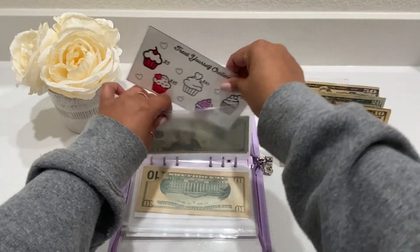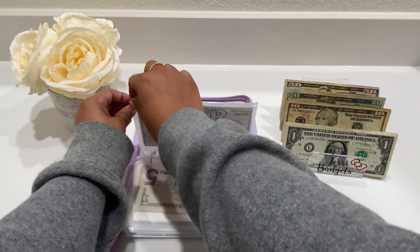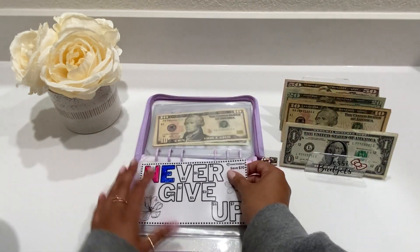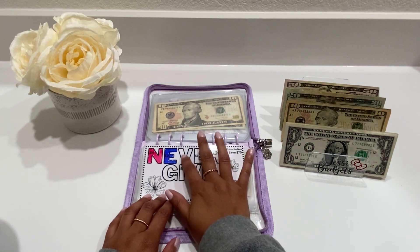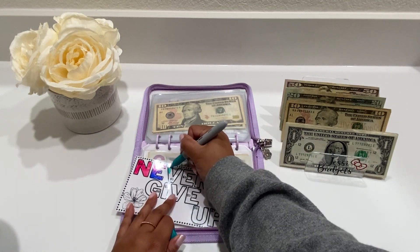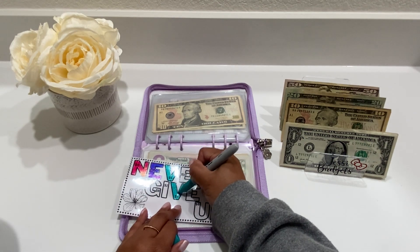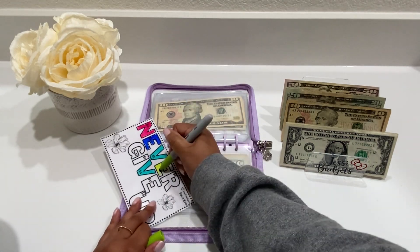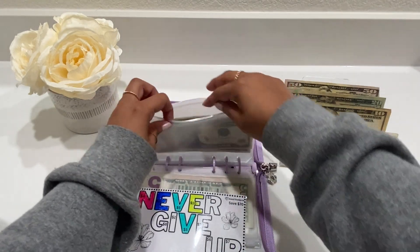Sorry if you guys can hear my neighbor's bird — I don't know if you can, but she has a bird and it gets a little rowdy sometimes. All right, so my Never Give Up Challenge is going to be getting $20 today. Let's go ahead and color — maybe we'll do the two V's and then the E.